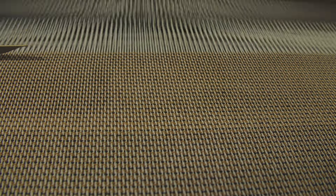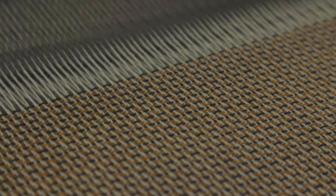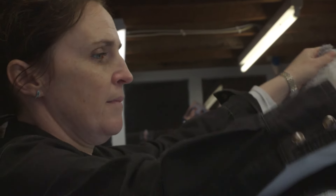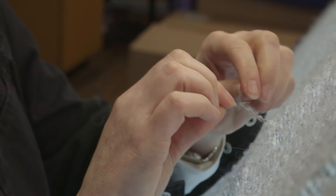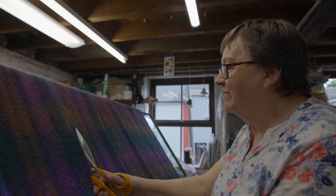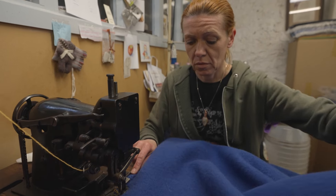After warping comes weaving. Strands of wool are threaded in horizontally to finish off the fabric and make it stronger. Then the newly created textile goes to the workroom, where it's carefully checked and mended to ensure the highest quality. We check for any flaws, any knots, mending all of that out.